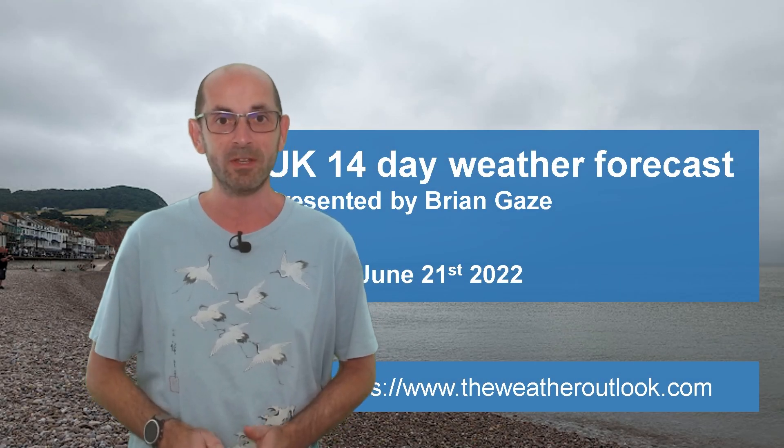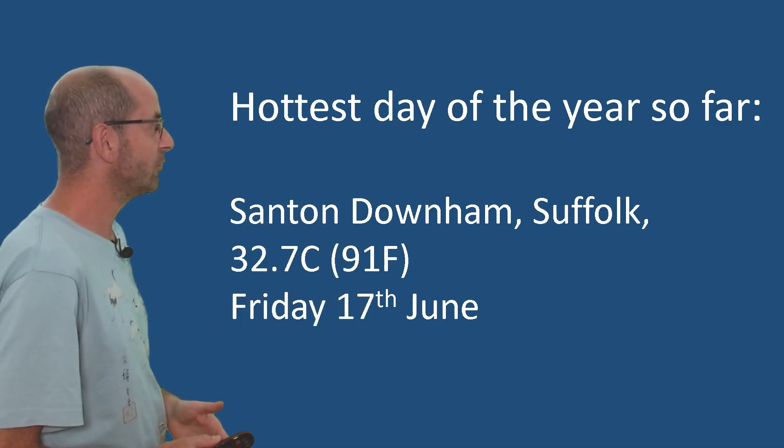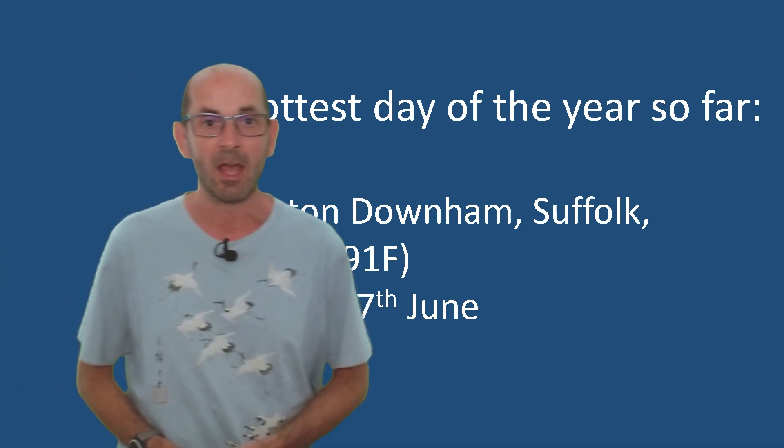Hi, welcome to the 14-day weather forecast. We've had our first taste of heat. Temperatures on Friday the 17th of June reached 32.7 Celsius at Sampton Downham in Suffolk. Temperatures then dropped through the weekend, but they are now beginning to rise once again.